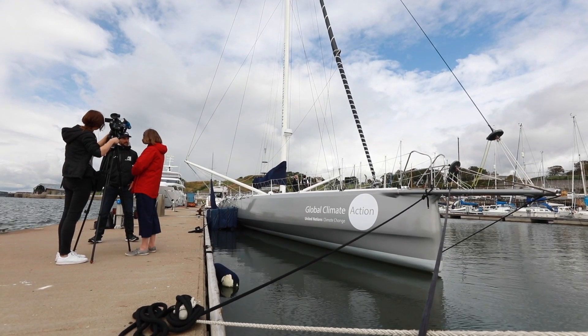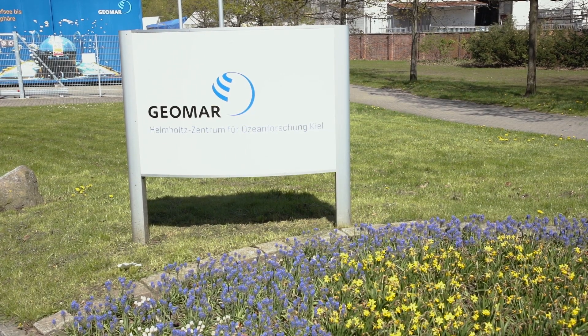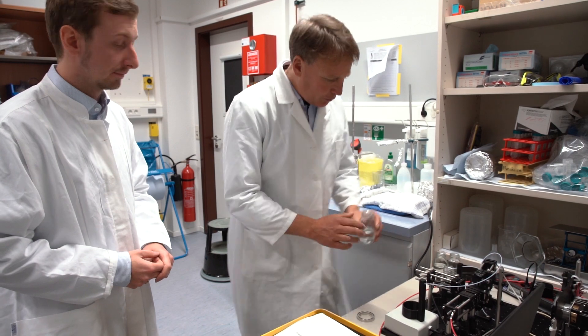The Ocean Race played a role very much for us in starting our own campaign, which we call the Ocean Challenge, the Militia Ocean Challenge. I went to a public speech in Kiel at the GEOMAR Institute, where one of the Ocean Race affiliated scientists was explaining their program during the Ocean Race.